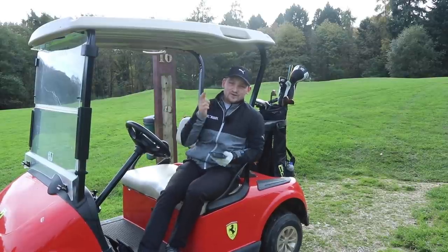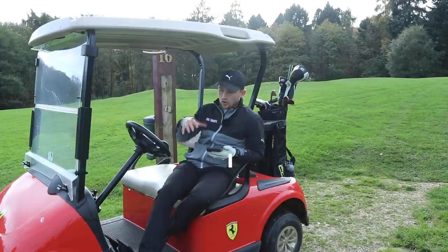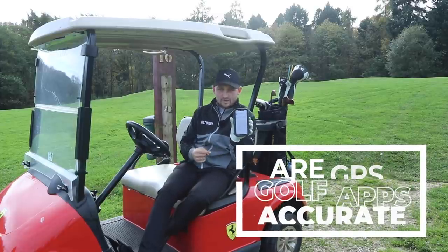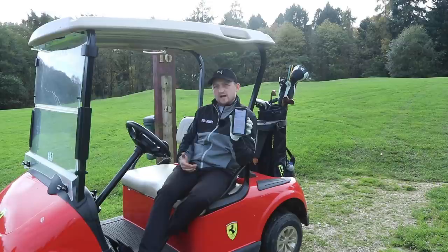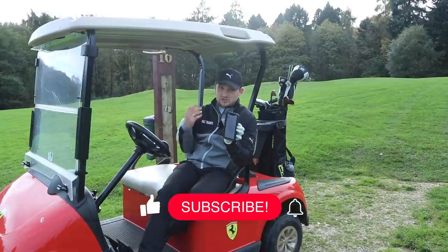Welcome back to a brand new video. Today's title is all around GPS golf apps. Are they any good if you're serious about improving your game? Are they any good for your game in general?